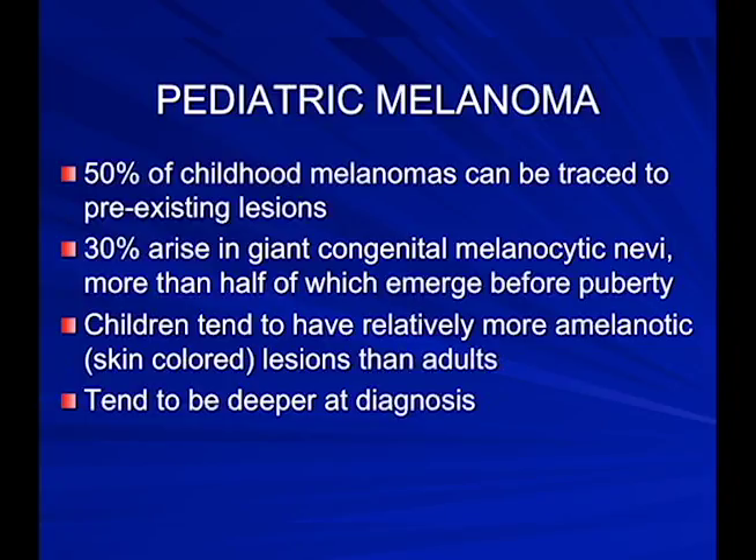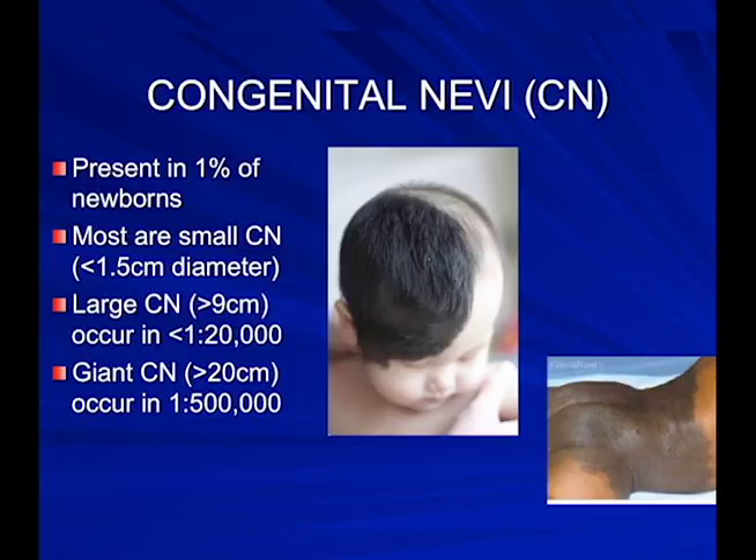Fifty percent of childhood melanomas can be traced to pre-existing lesions; about 30% arise in giant congenital moles, and more than half of these change before puberty. Children have a relative tendency toward amelanotic melanomas — meaning flesh-colored rather than brown moles. It's rare for kids to get new moles, so if a child comes in with a pinky, light-brown mole, we will biopsy it. Increased hair growth in a mole means nothing as far as how that mole will behave — it's the size we pay attention to.